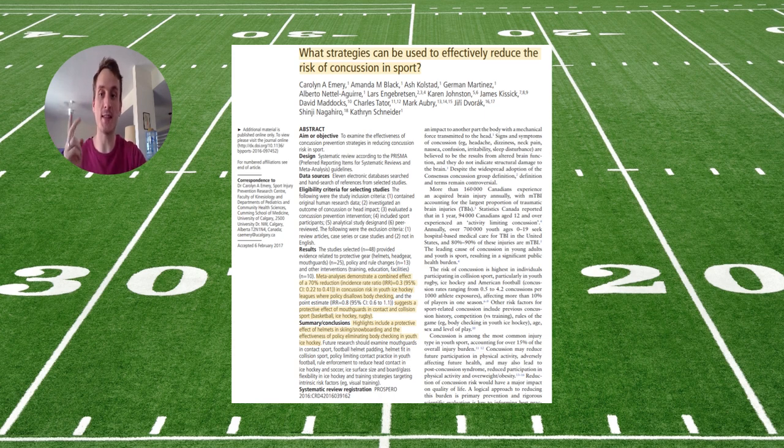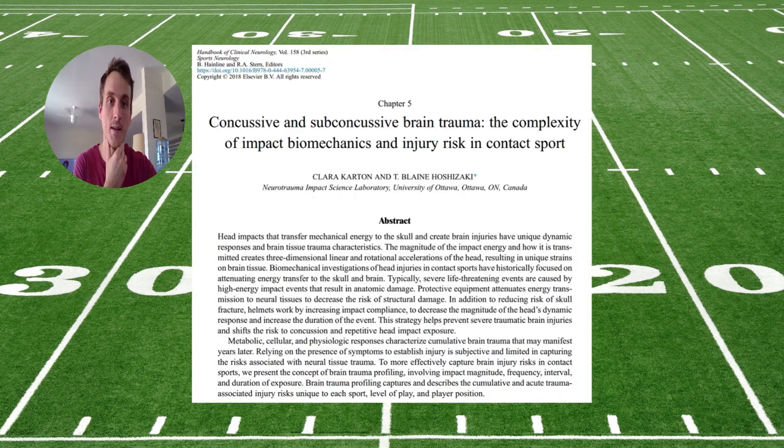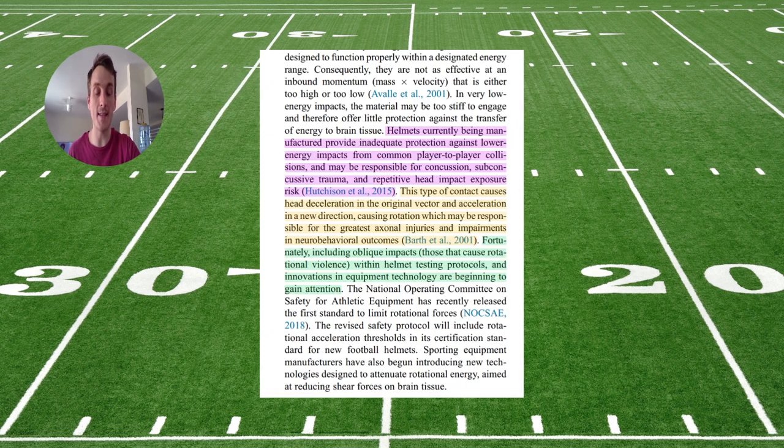This study shows a slight benefit for mouth guards, but a significant benefit for policy changes like body contact rules in youth hockey. A paper on the biomechanical complexity of developing helmets for concussion prevention finds that current helmet material is really good at dispersing high forces that would cause fractures and serious injuries, but not so good at low, concussive forces — and might actually make concussive forces more likely.